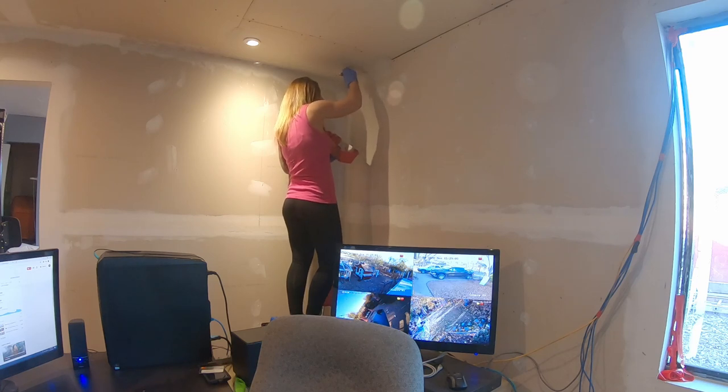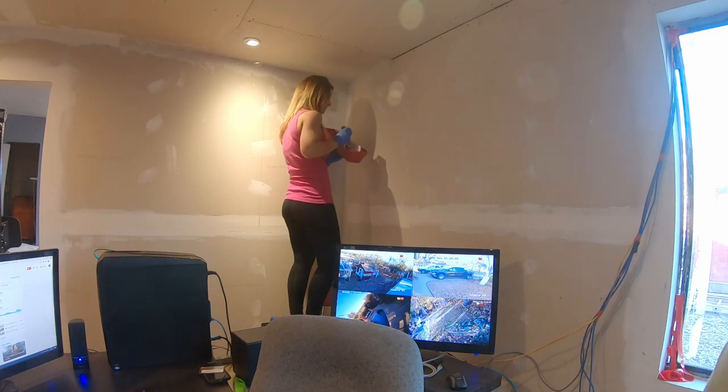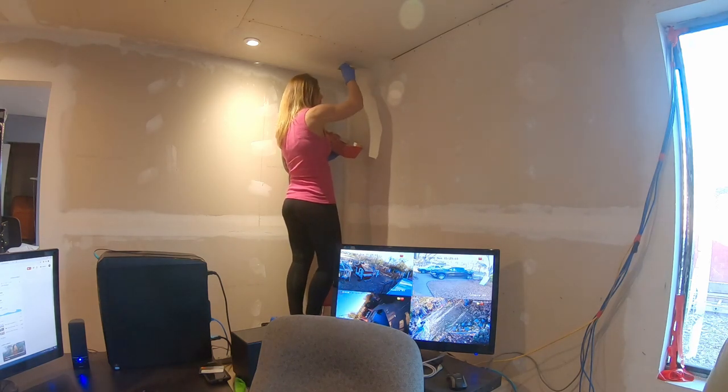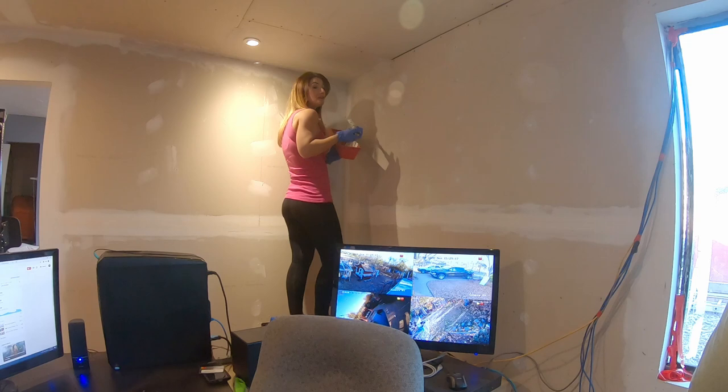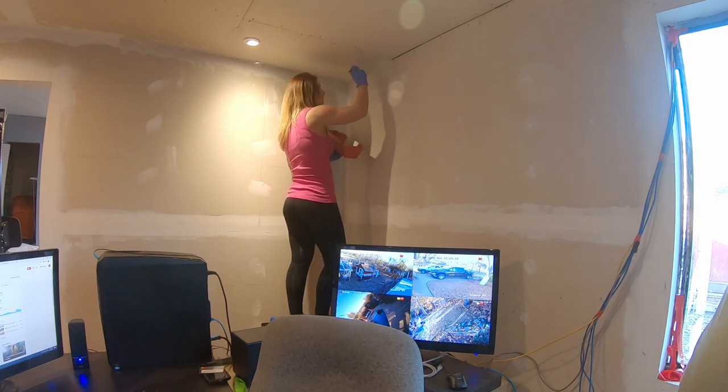Look how much straighter and smoother mine is — yours is all messed up over there. Mine is all nice. I think I'm ready to go pro. Are you going to be a drywall taper? Are you going to be a bobcat operator? A firewood stacker? I'm going to do whatever I want, because I am woman, hear me roar.